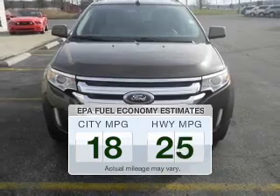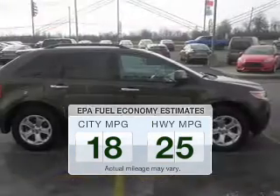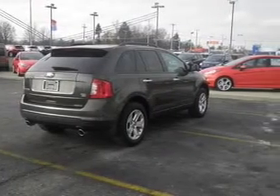In the city or on the highway, you'll spend less time at the pump with this fuel-efficient vehicle. The powertrain includes all-wheel drive with a reliable six-cylinder engine, connected to a smooth-shifting six-speed automatic transmission.